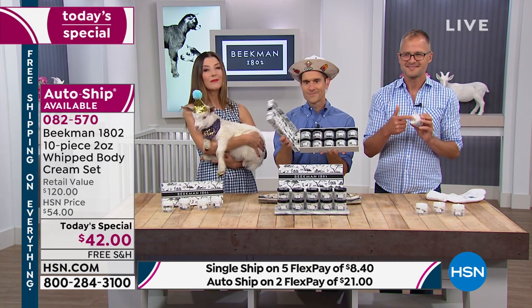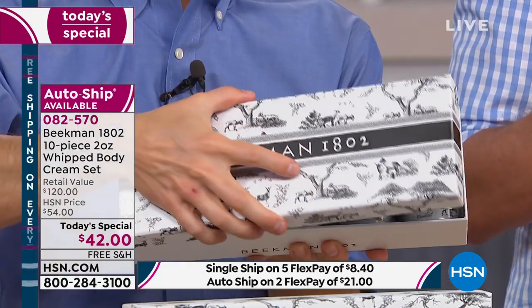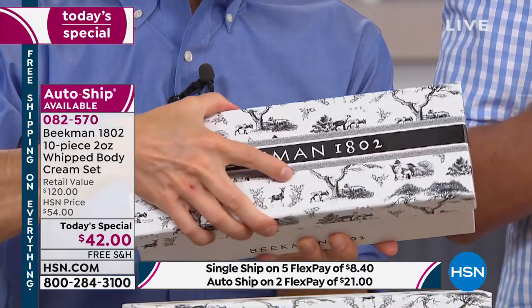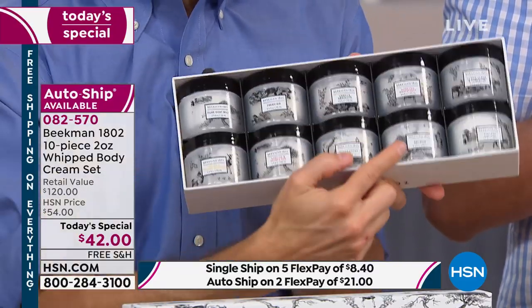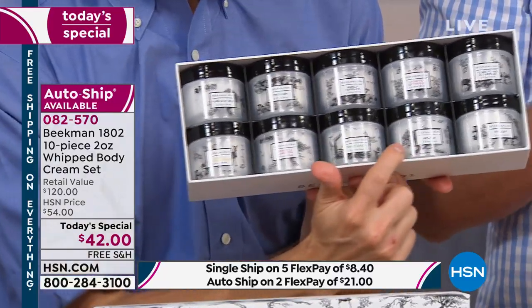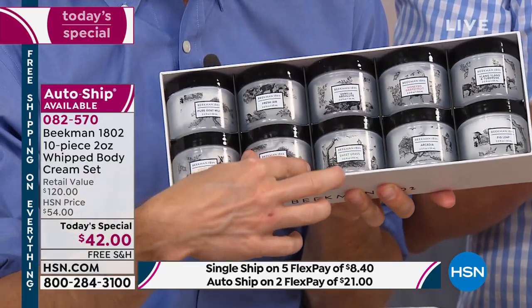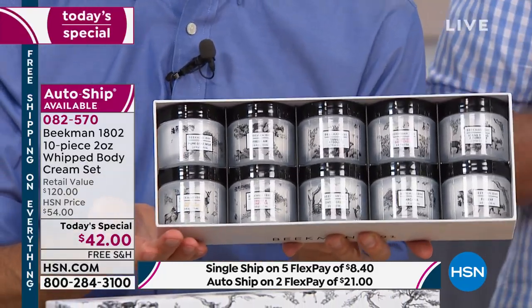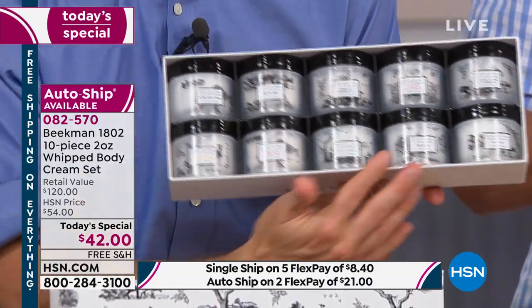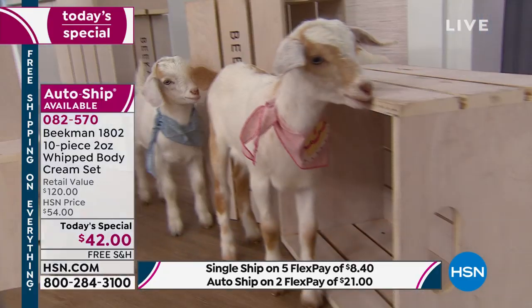Ten different gifts — maybe mixing in some of the lip balms with them. Smart! Each one of the pots has that beautiful toile design, that French toile pastoral scene. If you give just this little jar, it seems like a beautiful luxury pot of cream. Everyone's going to think you spent so much money when you're only spending $4.20 per pot.